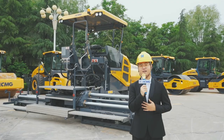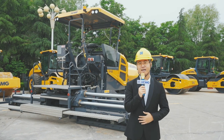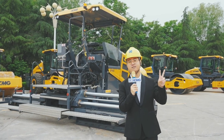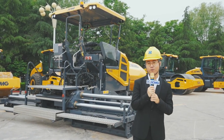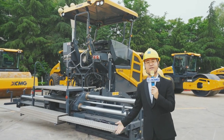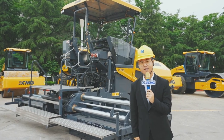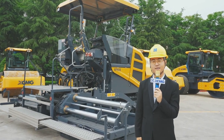Hello my global friends, I'm August. The place we are now is the Road Machinery Business Division. Today, I will introduce two products to our international friends around the world: the paver RP605 and the intelligent asphalt distributor XLS603, which are the most popular models in the world.